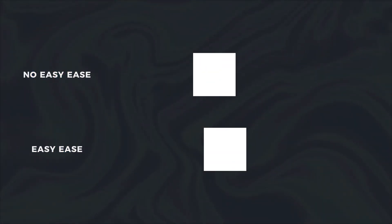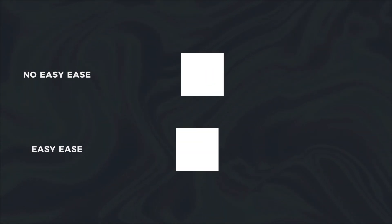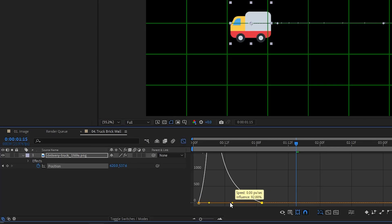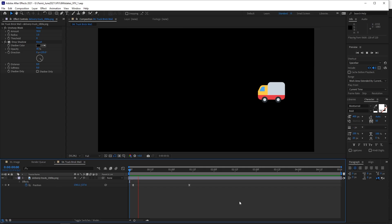Easing your keyframes gives your motion a level of smoothness that feels more pleasant to the eye — instead of starting and stopping suddenly, your motion can gradually ramp up and then gradually slow down before it stops. In After Effects, I do this by Easy Easing keyframes — highlight them and hit F9 — then making adjustments with the speed graph editor by dragging the handles. It's one of the easiest ways to add a level of polish to your work.